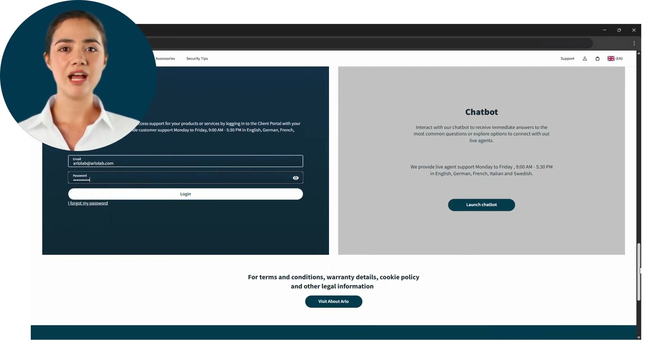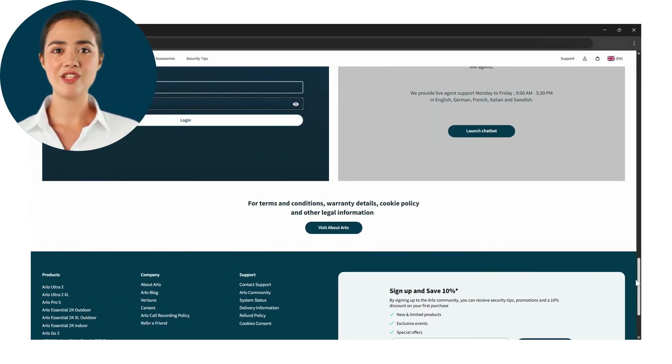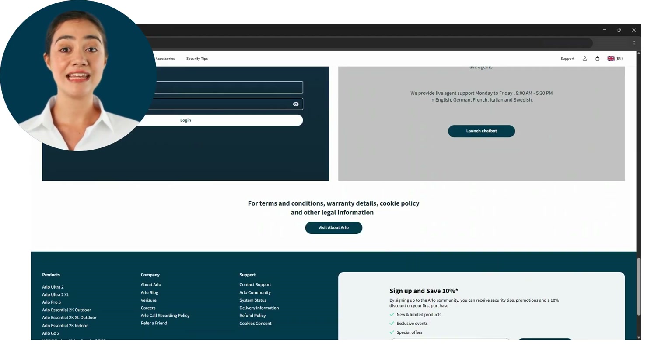Last but not least, at the bottom of the support page you can find additional information about terms and conditions, warranty, cookie policy, or other legal information.